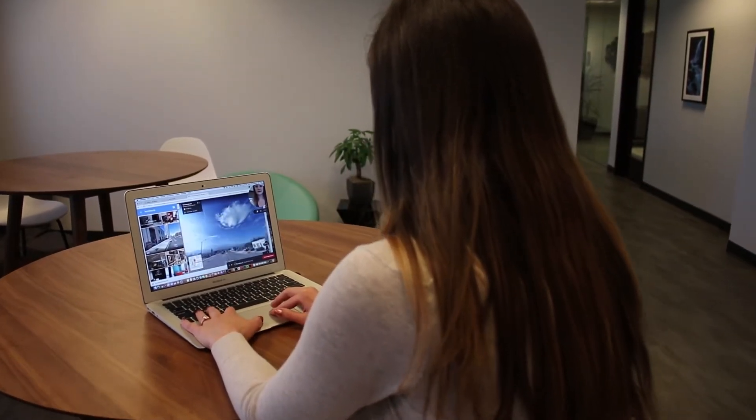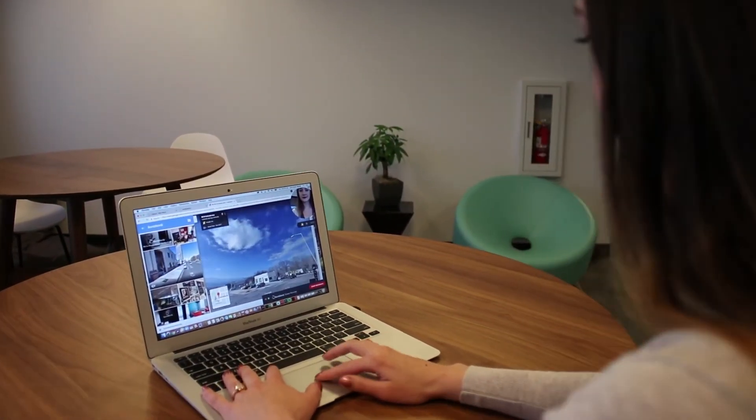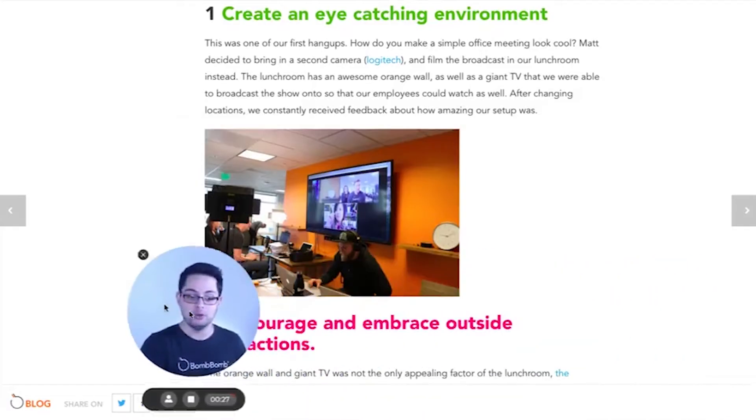We built it into a desktop app. One of the things you're kind of bound by when you do a browser extension — which is the more common approach — is the bubble. The bubble that appears with the face on it has to be in the browser, so if you ever leave the app to go to Excel or whatever kind of external application, you're going to lose that bubble.